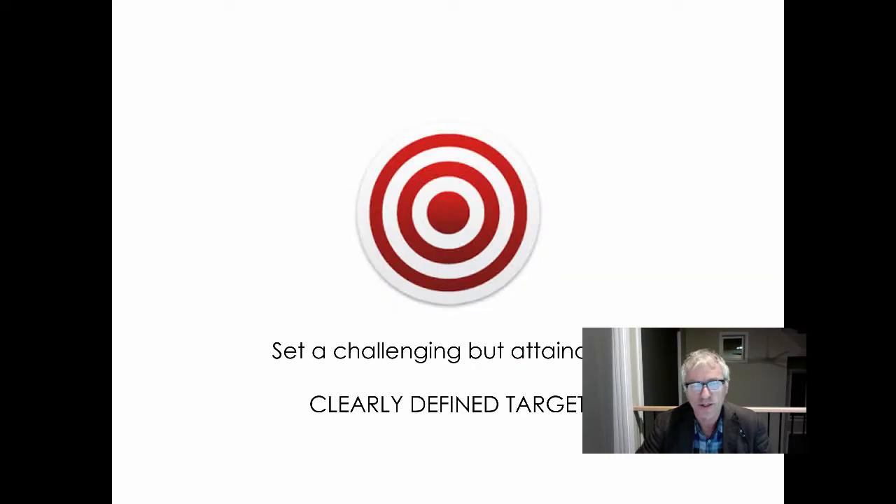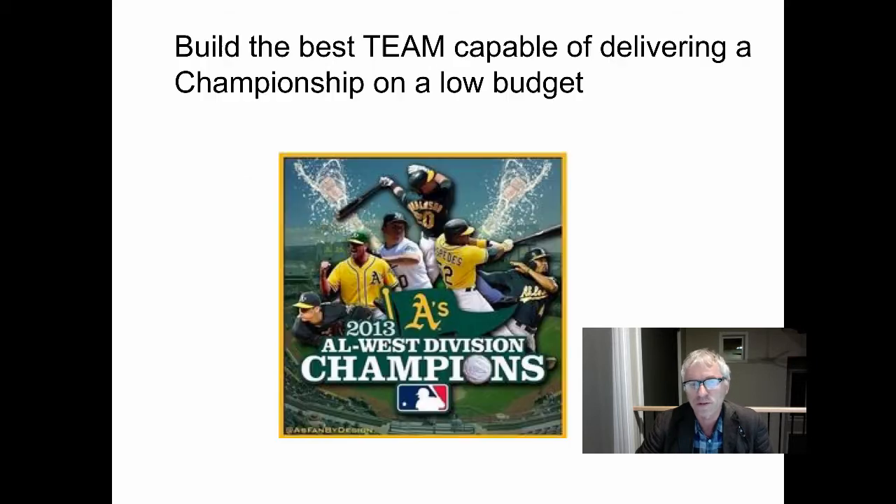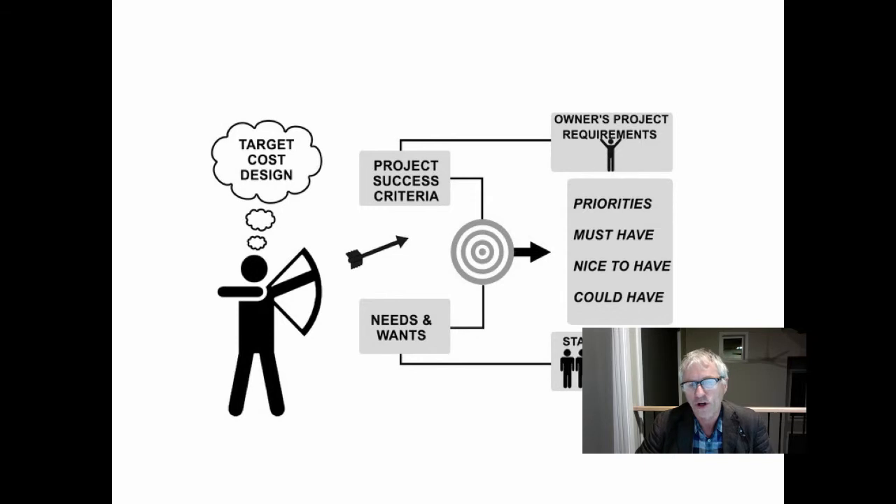A little bit of a summary. You need to set a challenging but attainable, clearly defined target. We need a system that can consistently achieve extraordinary results. You need to build the best team capable of delivering a championship performance. We utilize the last planner system to add discipline and predictability to how we get work done. We use target cost design to deliver the best value to the target cost.